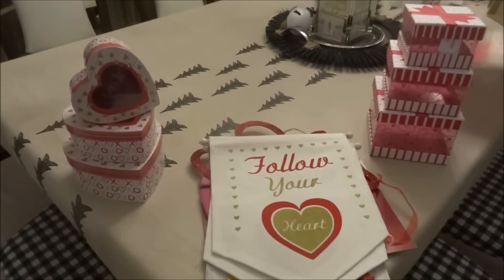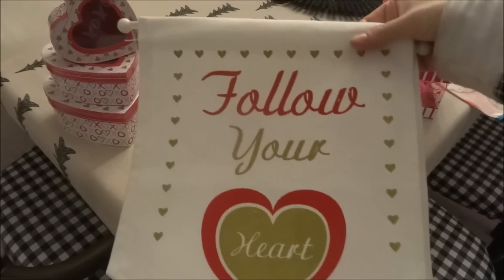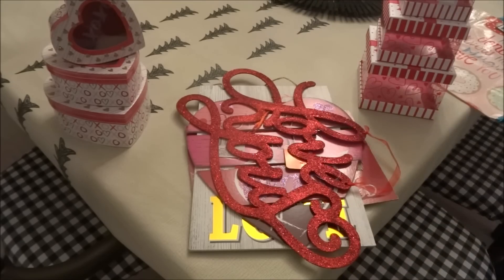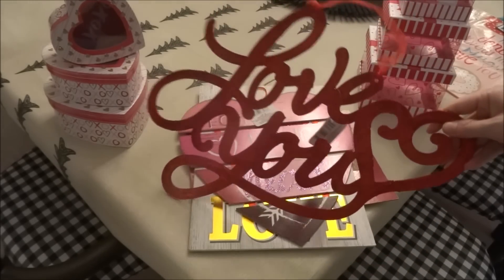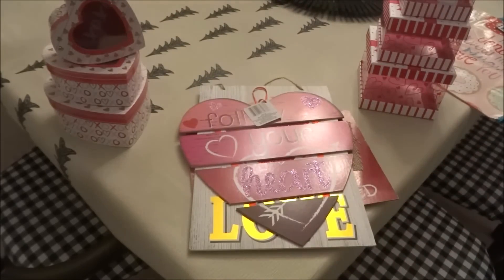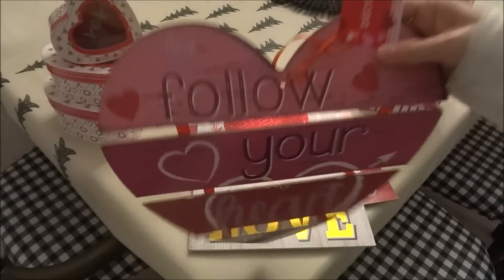I picked up some more pennants — this one I had not seen before and it says 'Follow Your Heart,' so I picked up a couple of those. I also picked up this full-of-glitter 'Love You' sign — I'm going to have to spray that with some hairspray. Another sign I hadn't seen before also says 'Follow Your Heart.'